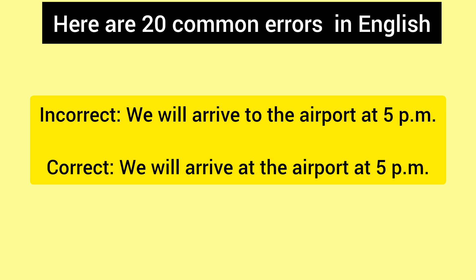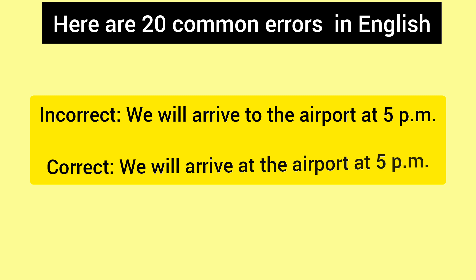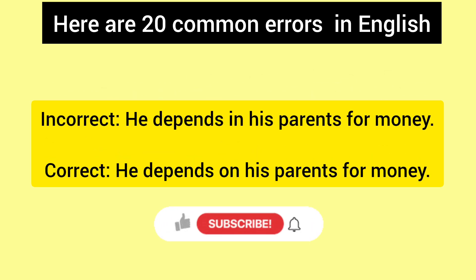Incorrect: We will arrive to the airport at 5 p.m. Correct: We will arrive at the airport at 5 p.m. Incorrect: He depends in his parents for money. Correct: He depends on his parents for money.